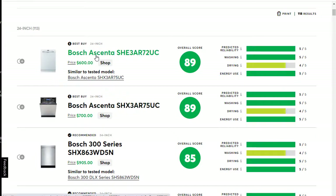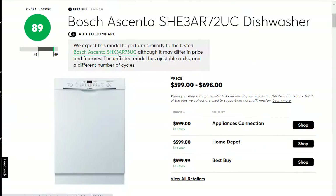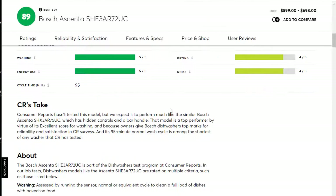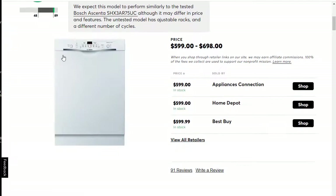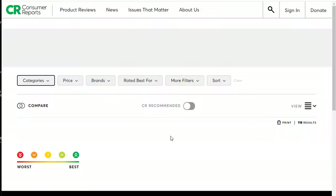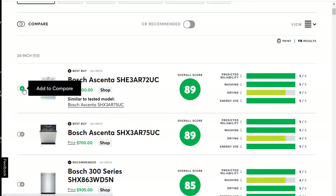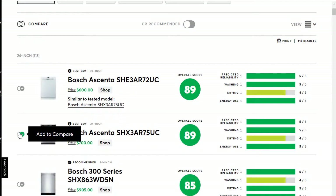If I click on the name of that particular product, it's going to take me to the full review where I'll be able to see more information on pricing, ratings, reliability and satisfaction, features and specs, and so on. I can get all of that different information. Back on the full page of reviews, you will also see that you can add products to compare. If you have two or three that you want to compare, you can add those in.